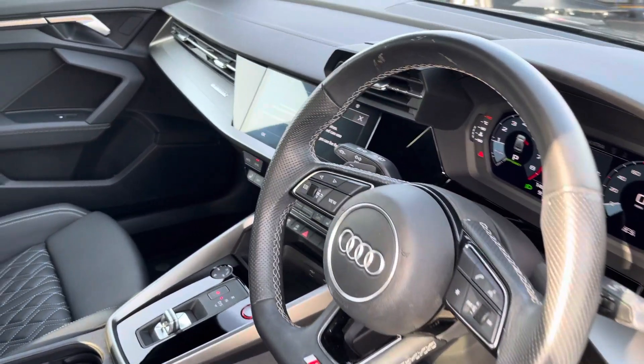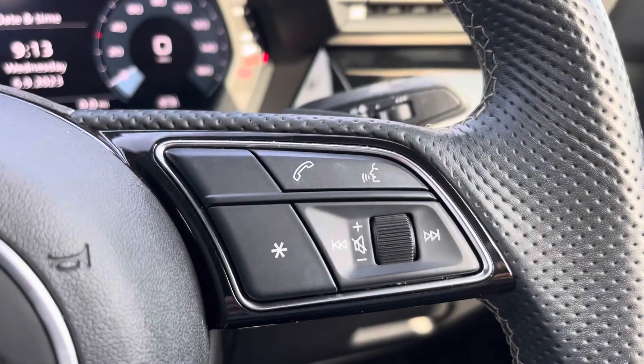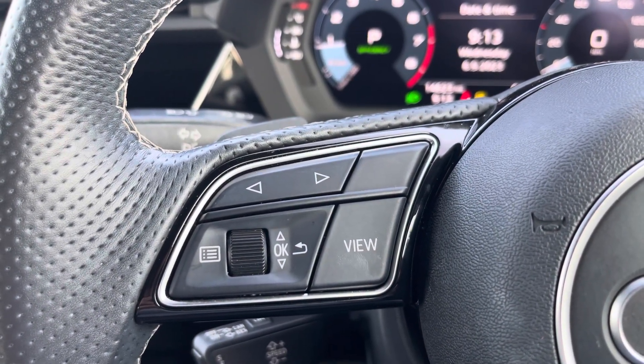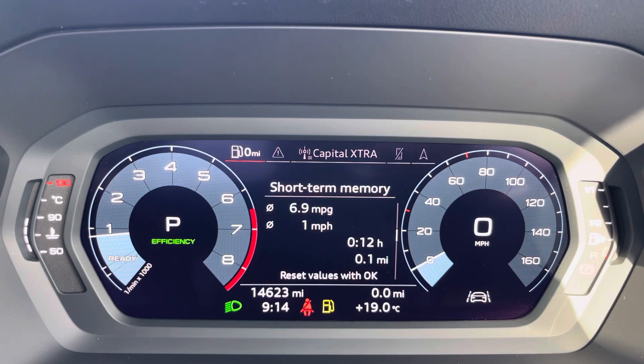You'll notice the multi-function steering wheel, with the S-embossed front seats, which provide extra support through tighter turns and bends. On the right-hand side of your steering wheel is your volume adjustment, and on the left-hand side are the controls for your Audi virtual cockpit. This can be set to connect to your telephone, your favourite radio station, or general vehicle data — all displayed in your preferred view.